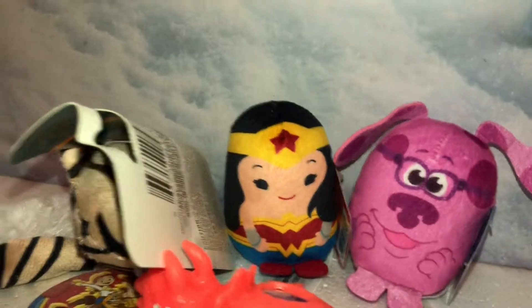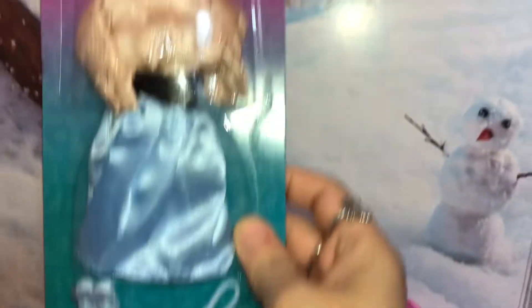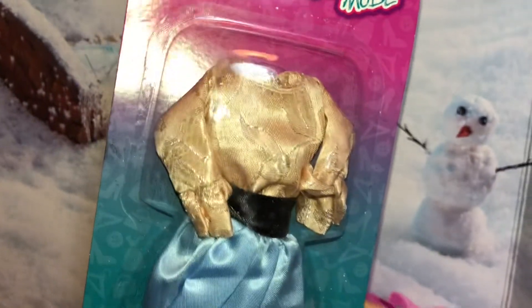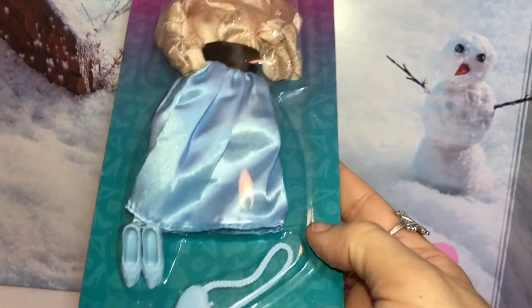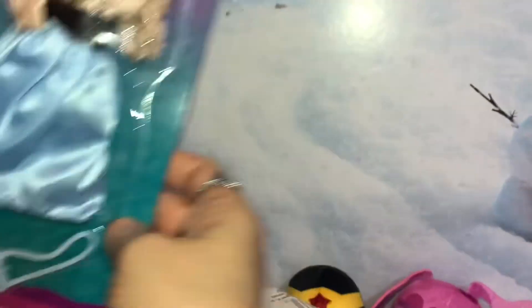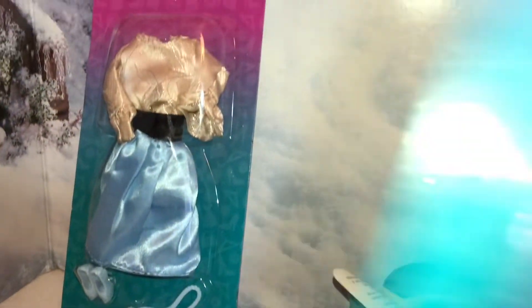I found a couple more Barbie outfits. Here is this one — I thought it was really cute. I like the details on the shirt. I think it might be one piece, like a dress rather than a skirt with a shirt. It's got cute little blue shoes and a purse, so I thought for $1.25 that's really, really cute.